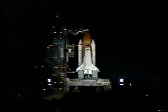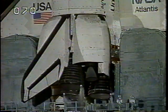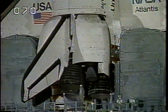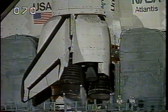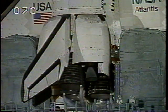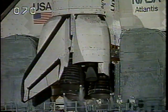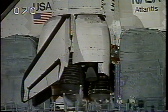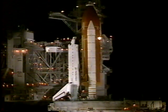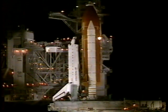We're coming up on the start of the auxiliary power units at the T-minus five minute mark. APU start is underway. Meter rate configuration is complete. T-minus four minutes, 30 seconds — three good APUs confirmed.